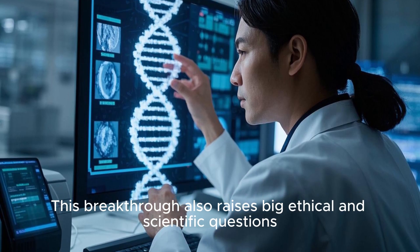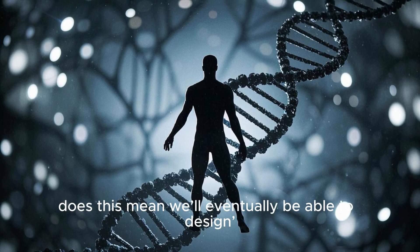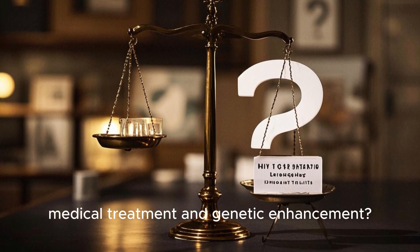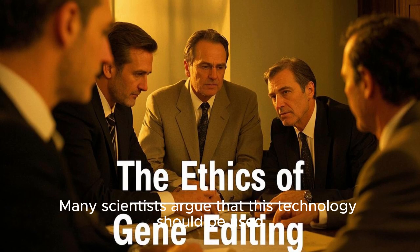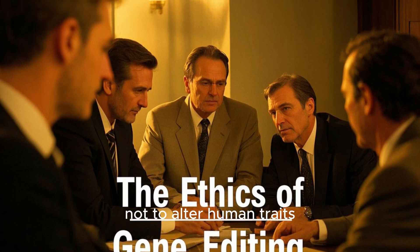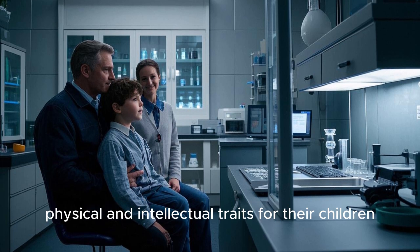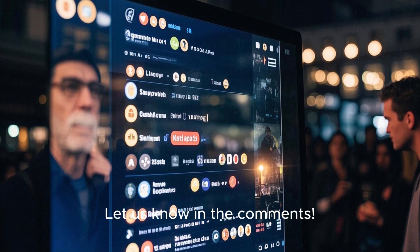This breakthrough also raises big ethical and scientific questions. If we can remove extra chromosomes, does this mean we'll eventually be able to design human DNA? Where do we draw the line between medical treatment and genetic enhancement? Should we be making these changes before birth? Many scientists argue that this technology should be used responsibly to prevent disease, not to alter human traits. But others worry that once we start editing DNA, we could enter an era of designer babies where people select physical and intellectual traits for their children. What do you think? Let us know in the comments.